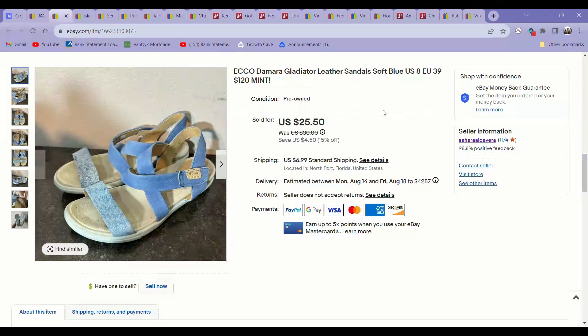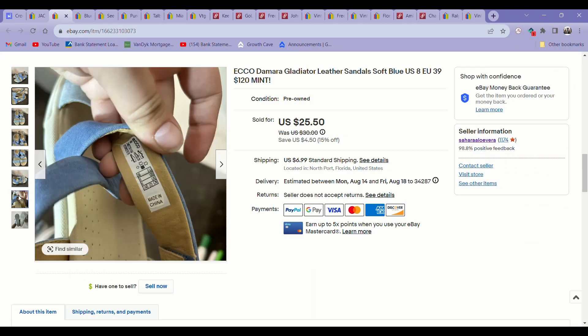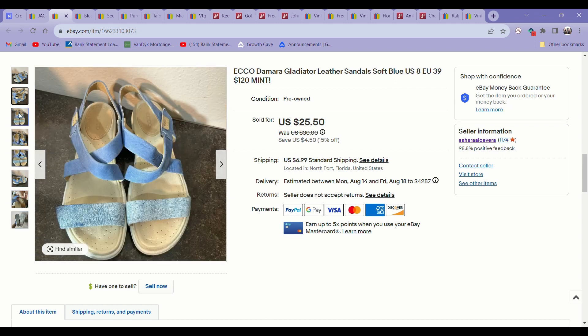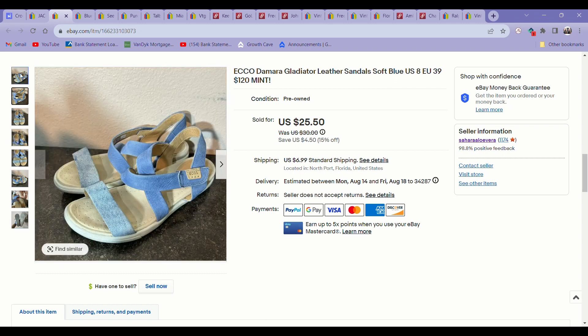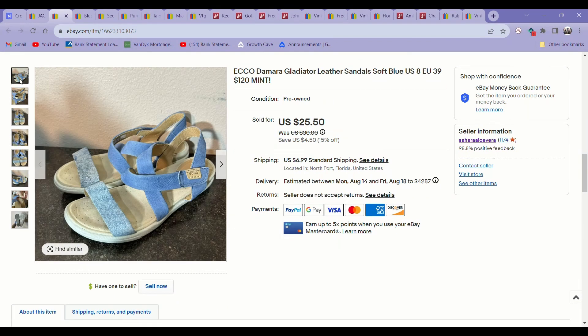The next item was these Echo sandals. These came from the bins. I like picking up Echo sandals and men's golf shoes — they always seem to perform pretty well for me, and I feel like they go under the radar a bit as a shoe brand at the bins. These sold for around $22 in about a month.